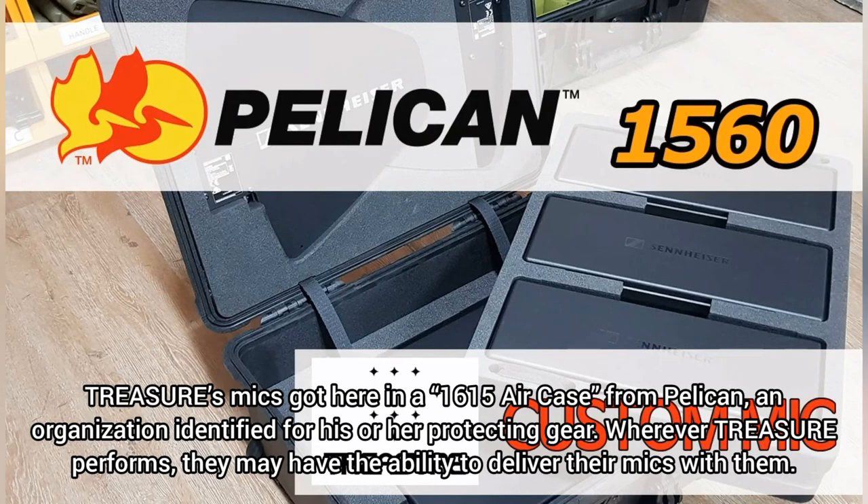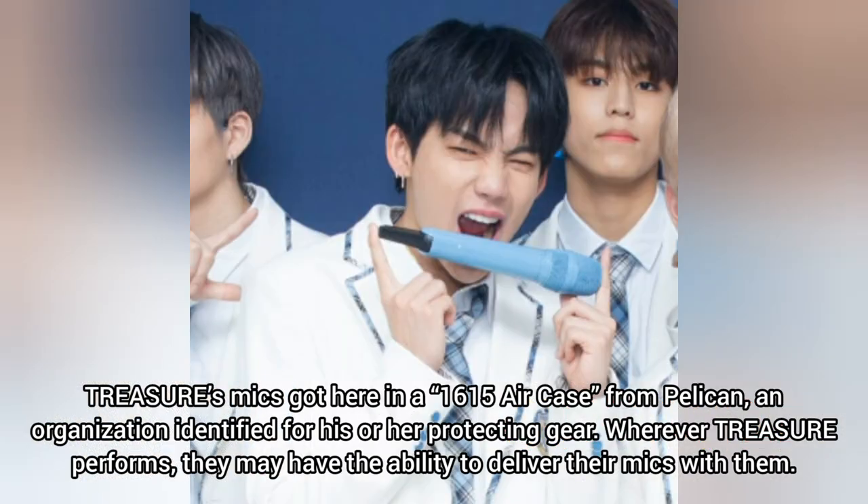Treasure's mics came in a 1615 Air case from Pelican, a company known for their protective gear.